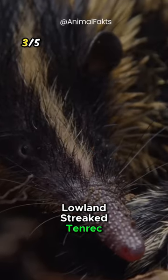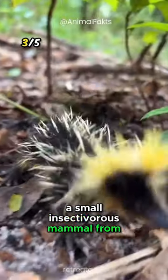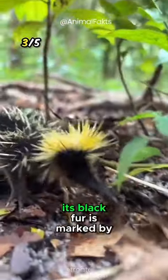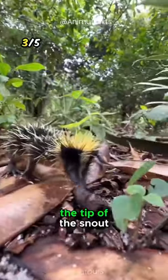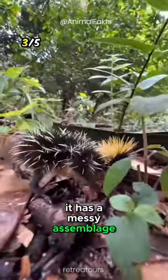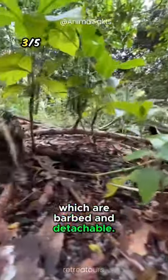Lowland streaked tenrec: a small insectivorous mammal from Madagascar. Its black fur is marked by prominent yellow stripes on the sides and a band from the crown to the tip of the snout. It has a messy assemblage of quills, which are barbed and detachable.